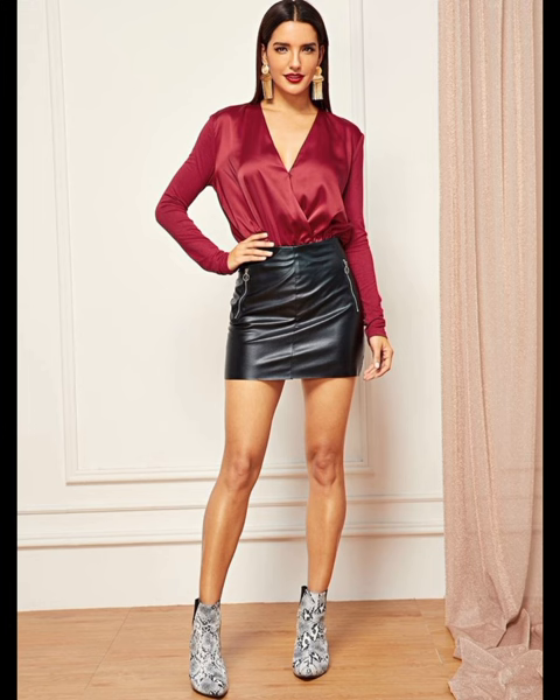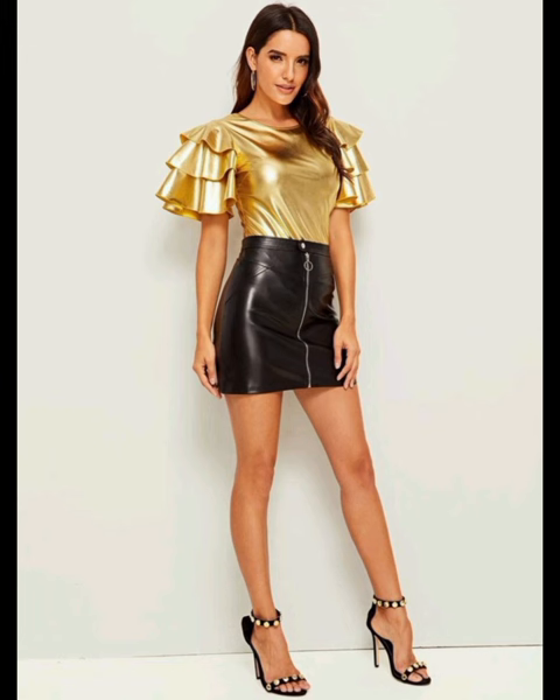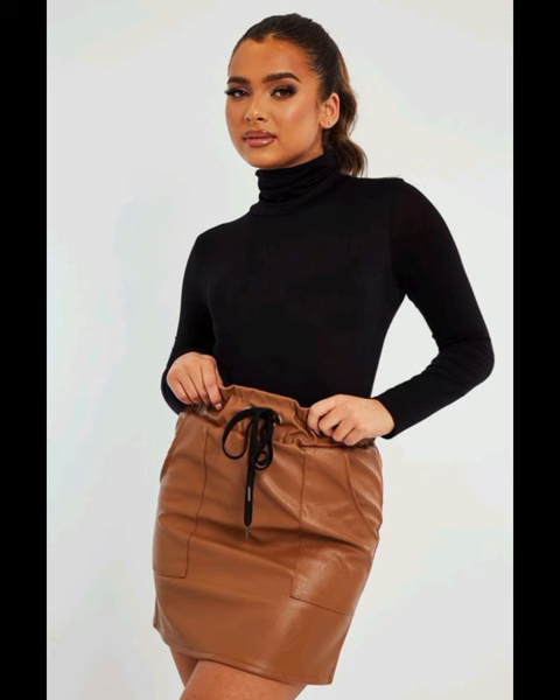Don't forget to press the bell icon — by pressing the bell icon you will get all the notifications of my upcoming videos. Dear viewers, if you want to buy these beautiful and stunning leather skirts, I will tell you the very best websites from where you can buy them easily at affordable prices.